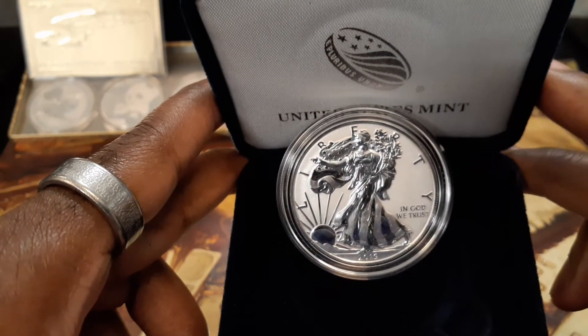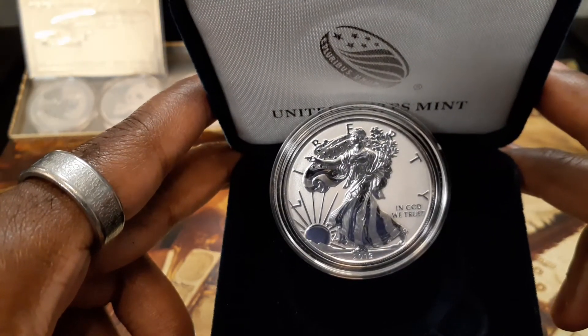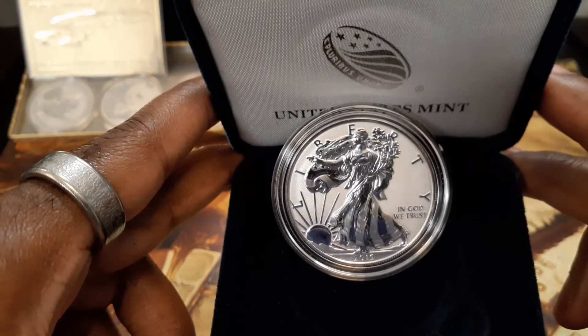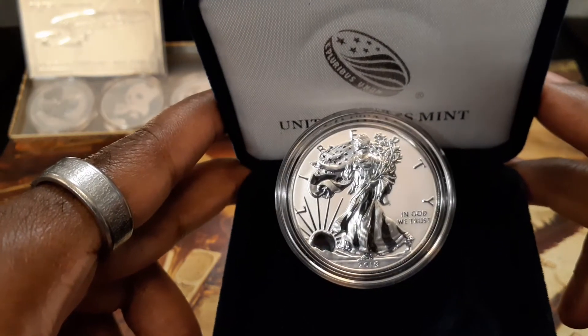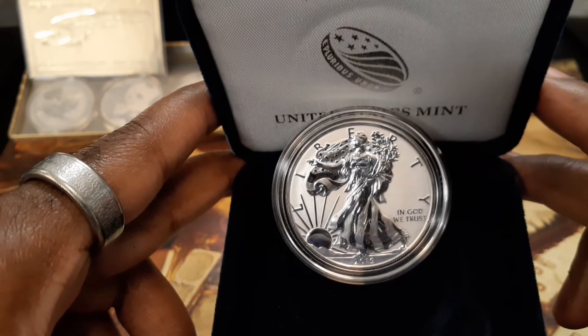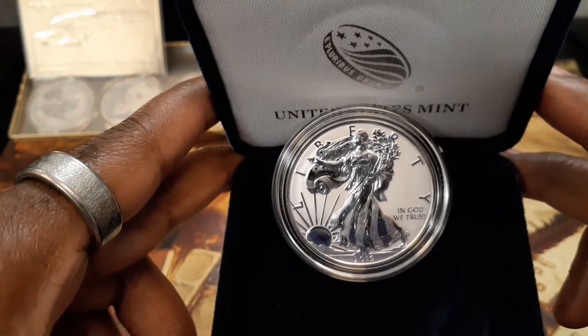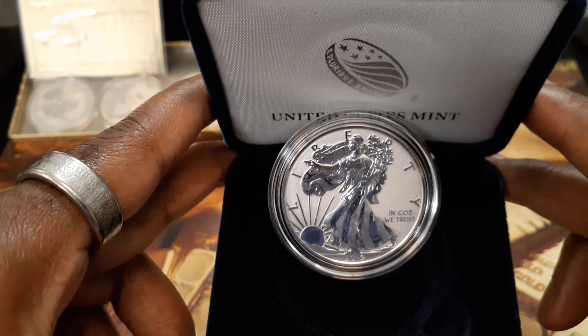The 2020-S seems to have a nice ring to it and I would definitely like to stack a few tubes of those, alongside some of the 2019s as well. I haven't gotten my hands on much of those since last year.